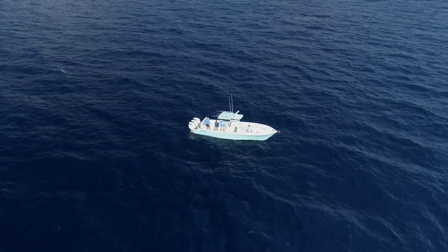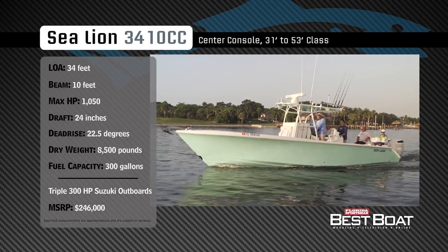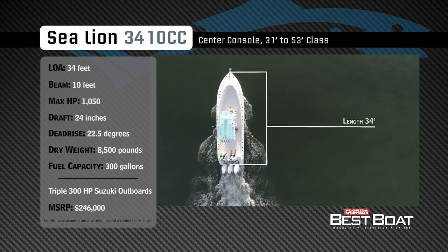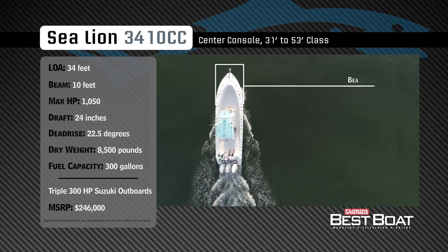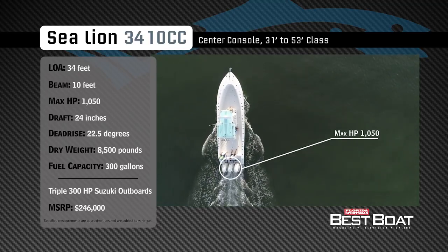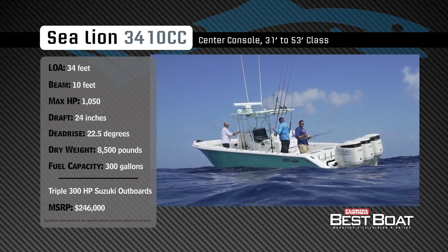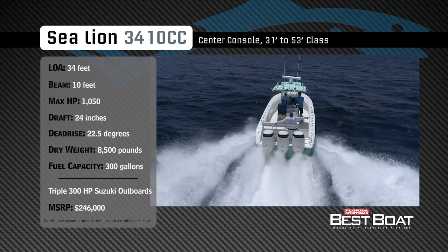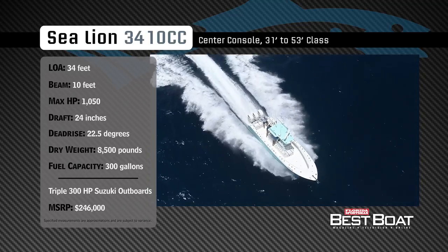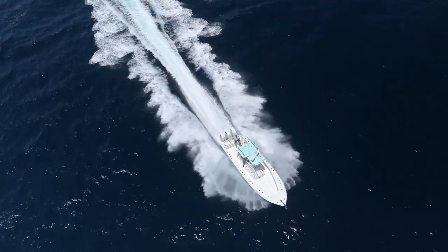Now let's check out the Sea Lion 3410CC. Representing the 31- to 53-foot class in the center console category, the Sea Lion 3410CC has an overall length of 34 feet, a beam of 10 feet, and a max horsepower rating of 1,050. Designed to tackle the offshore arena, she has a draft of 24 inches, a dead rise of 22.5 degrees, a dry weight of 8,500 pounds, and a fuel capacity of 300 gallons.